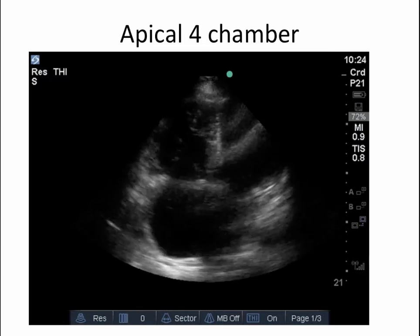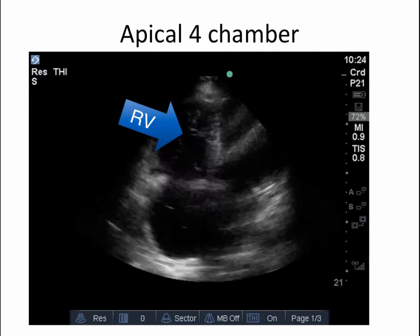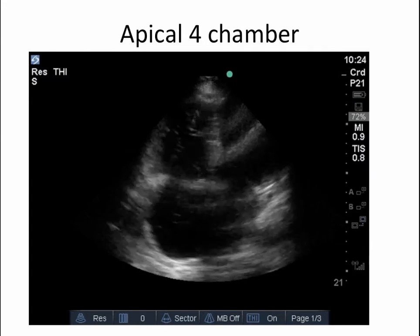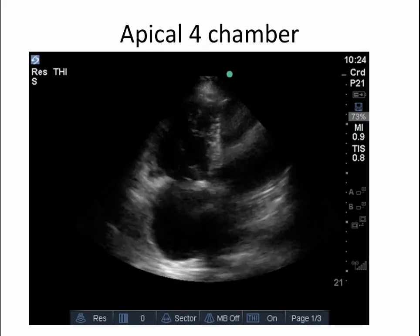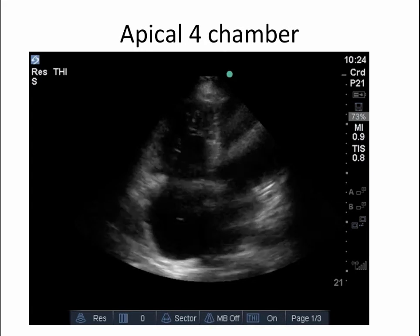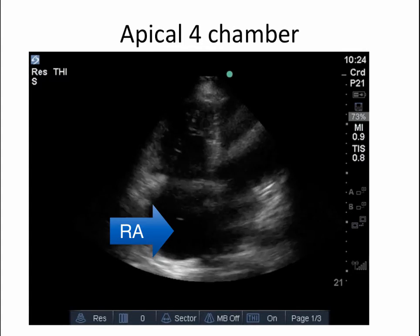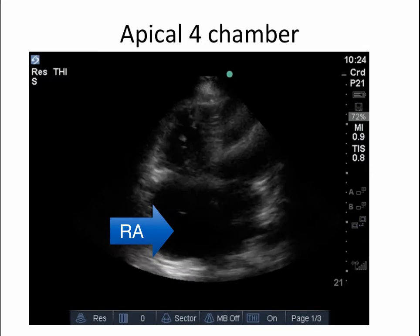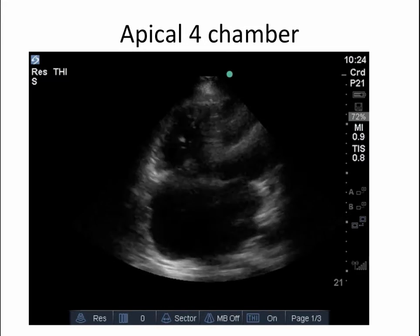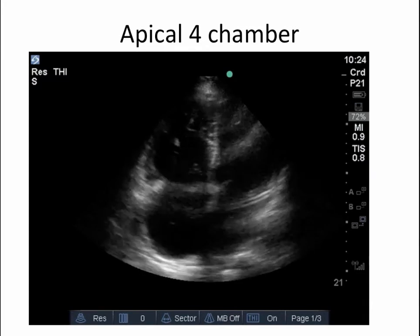Moving on to the apical four-chamber view, we see findings that confirm and build on what we've previously seen. The RV here is quite enlarged — much more than what would be expected for the patient's baseline level of mild to moderate dilation and dysfunction. The RV wall looks quite thick, consistent with chronic pulmonary hypertension, and the RA is also quite enlarged, adding to that picture. Even eyeballing the tricuspid annular plane systolic excursion (TAPSE), the contractions are not all that reassuring.